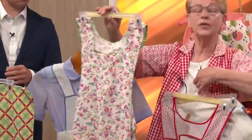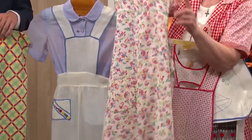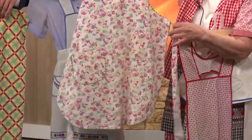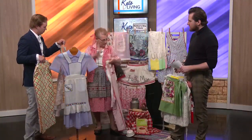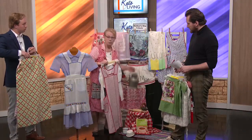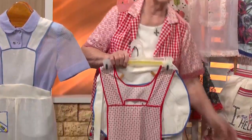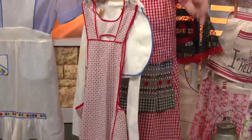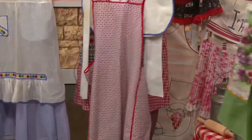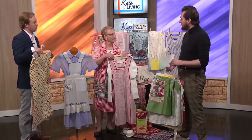Here is an apron made out of a feed sack, decorated with two different colors of rick rack — probably because during the depression they didn't have enough of one color. This particular apron brings to mind how mothers might have worn it out to the barn to get milk, or carried a bucket of water from the well to put in the crock inside the house, using a dipper to get water out. They didn't have running water.